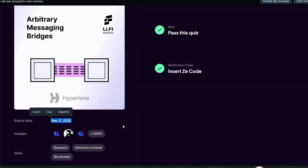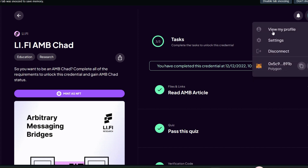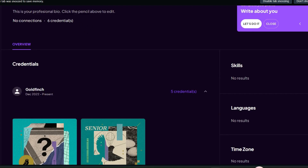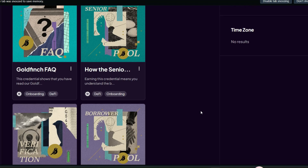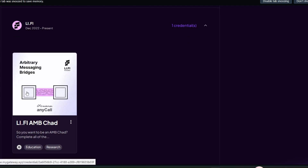Note that this credential opportunity is going to end on the 17th of December 2022, so make sure you do this right away. Go to your profile menu and click 'view my profile' — I have six credentials already on Gateway. Scroll down and you will see your LiFi credential, which is the Arbitrary Messaging Bridges credential. You got it successfully!